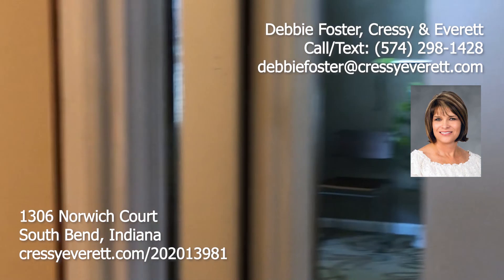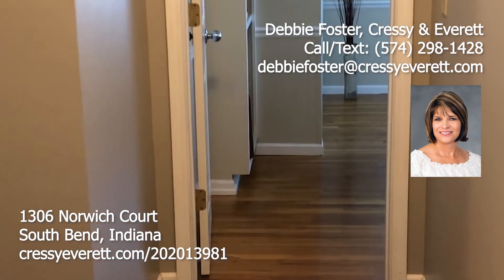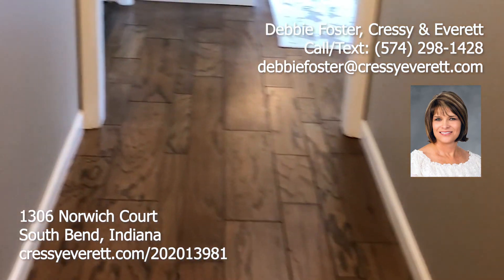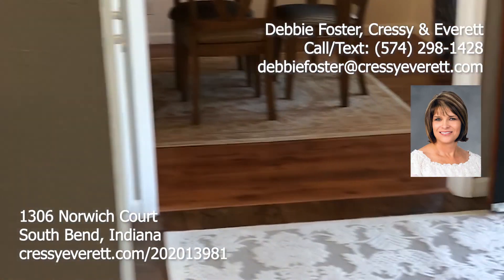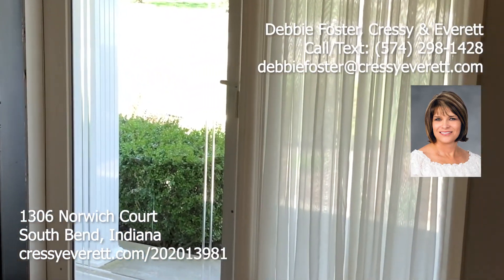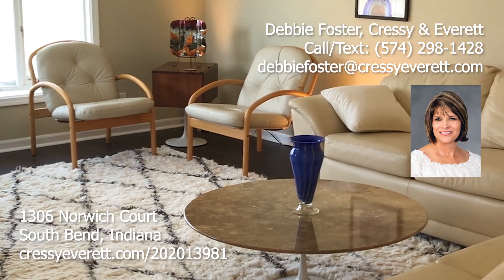Again, this house offers 3,200 square feet, located on the south side of South Bend. Four bedrooms, three full baths — a great home for entertaining with a nice open concept, private backyard, located on a quiet cul-de-sac. Come visit today — you will be so happy you did. Debbie Foster, Cressy and Everett. Thank you for taking a tour.